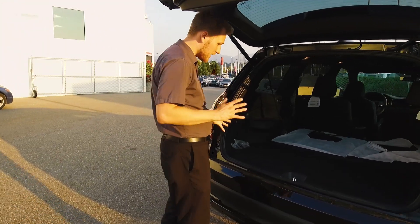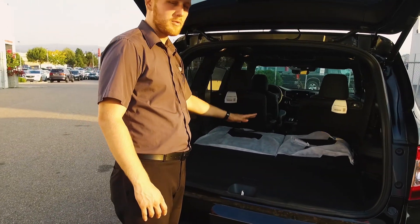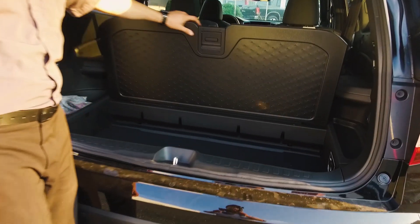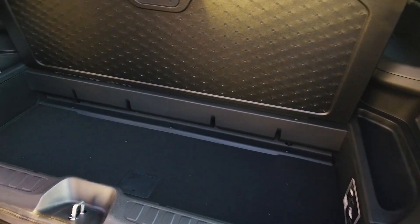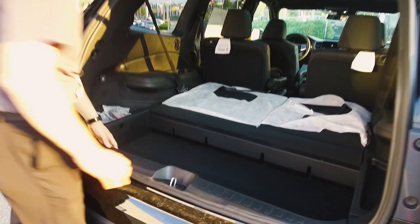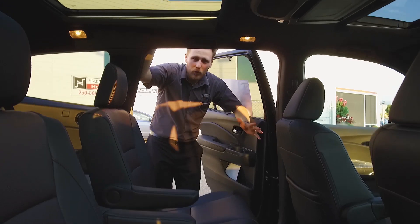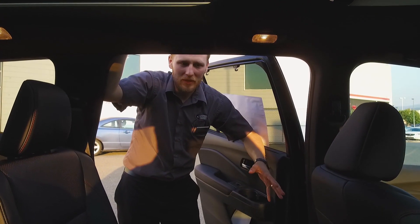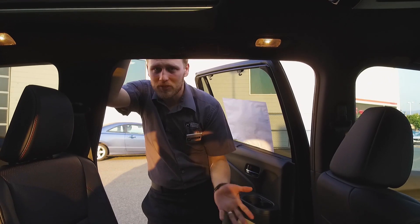Coming inside, there's tons of space back here. The third row seats do fold down and you've got hidden storage underneath, which gives you lots of room for all the knickknacks you end up collecting in your car. This can also drop down and give you a little bit of taller space as well. Most people buying a Pilot are doing so because they need to take some extra people and some extra stuff, and there's tons of space back here.